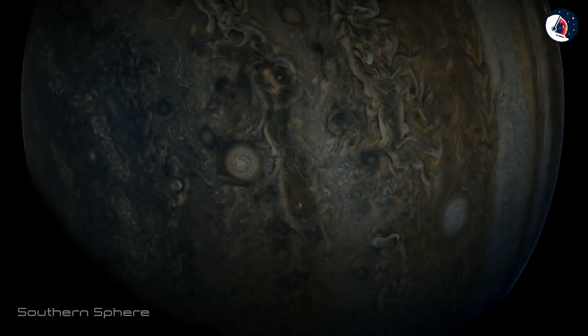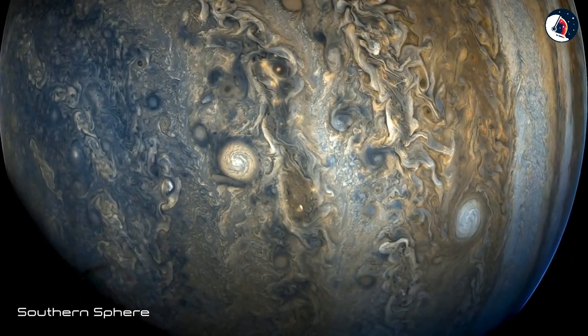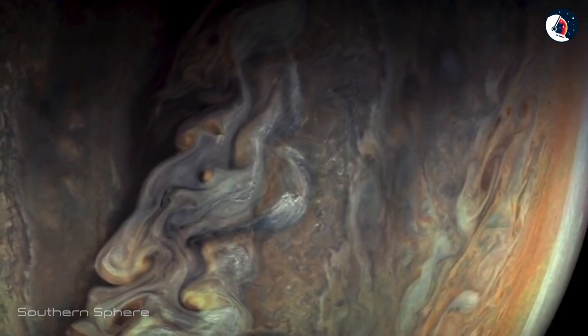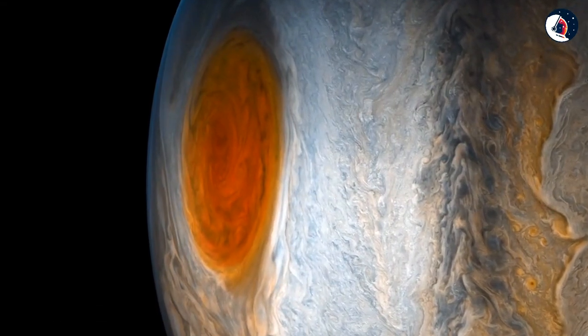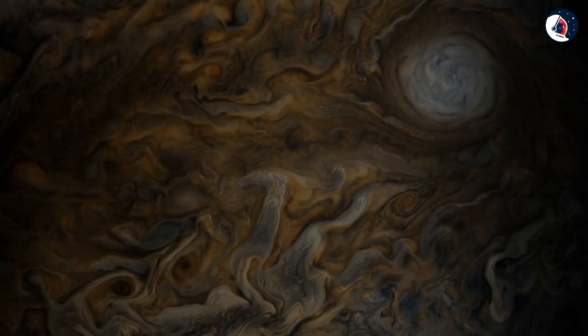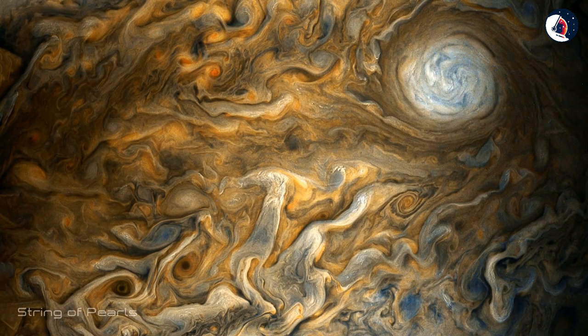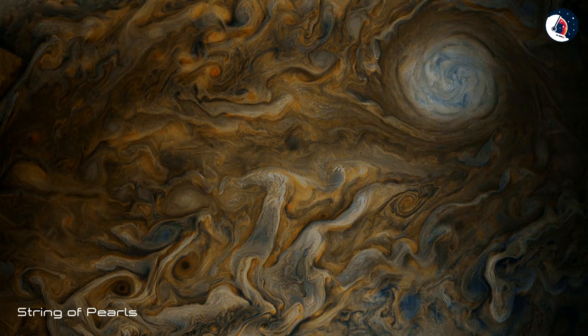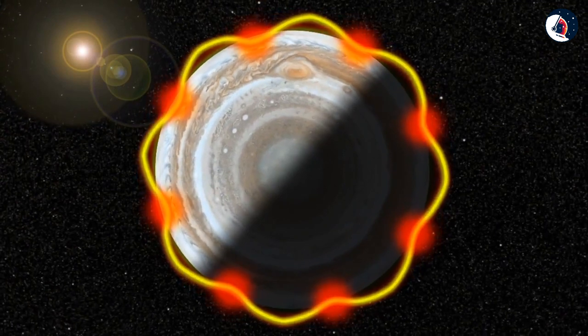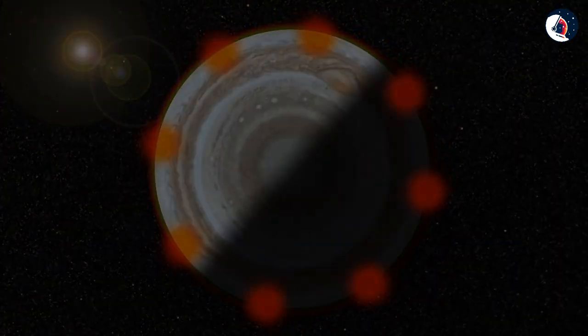See Jupiter's southern hemisphere in beautiful detail in this image taken by NASA's Juno spacecraft. The color-enhanced view captures one of the white ovals and the string of pearls — one of eight massive rotating storms at 40 degrees south latitude on the gas giant planet.